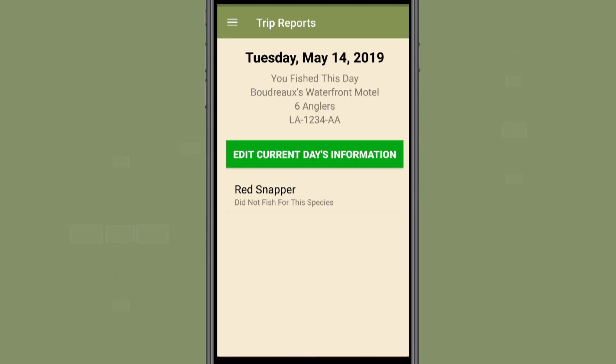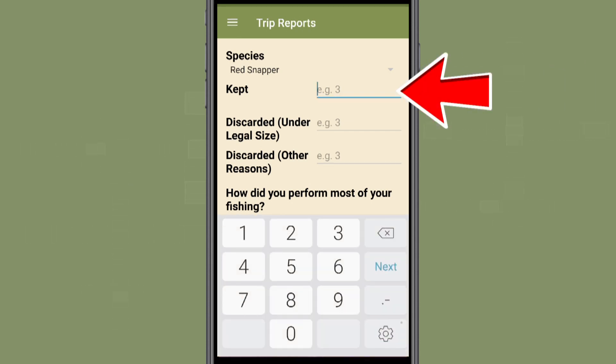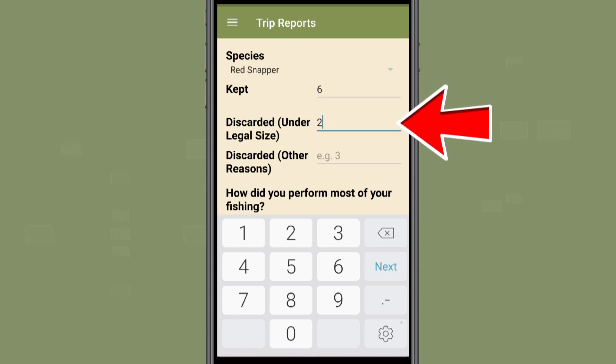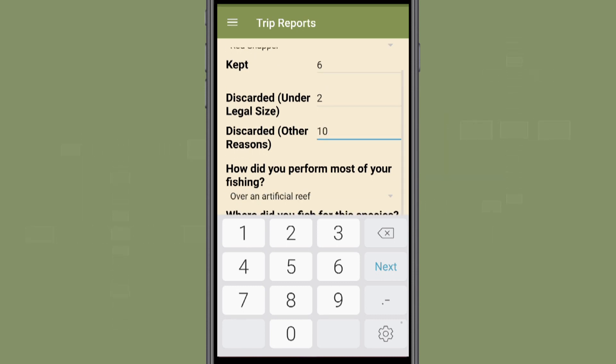You will be taken to a basic summary for the trip. If you fished for red snapper on this day, select the box titled Red Snapper, even if you didn't catch any snapper on your trip. This will take you to the Species Report Portal, where you will enter information about your red snapper catch, including the number of fish kept, the number of undersized fish discarded, and the number of fish discarded for other reasons. If you fished for red snapper and did not catch any, please enter zeros for the above questions. Your fishing effort is an important piece of information for fisheries management.